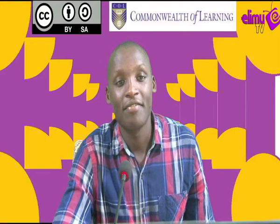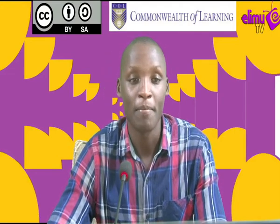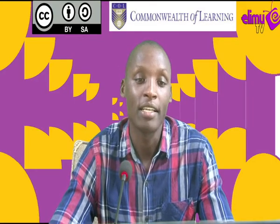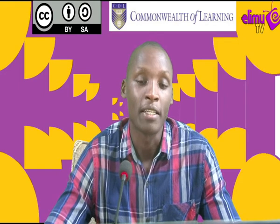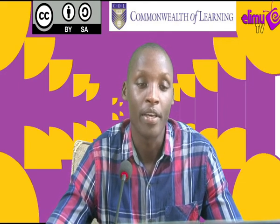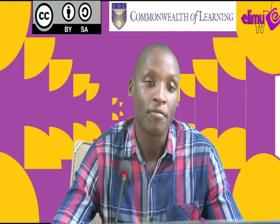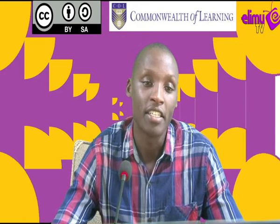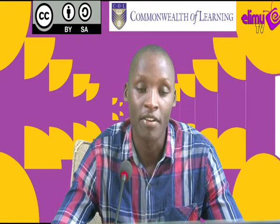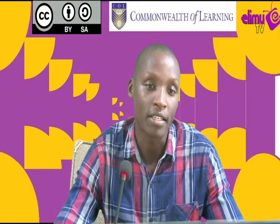Welcome learners. This is teacher Rojab and our class is history. We are looking at early man, specifically the stages of evolution of man, on your channel Elimu TV where we get to watch and learn. For the past few lessons we introduced the stages of evolution, and today we are going to look at the fourth stage, which is Homo habilis.